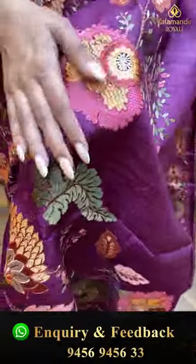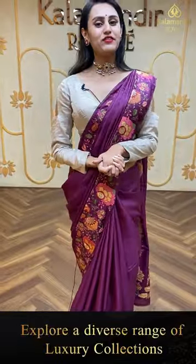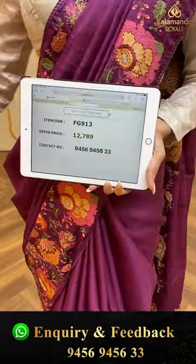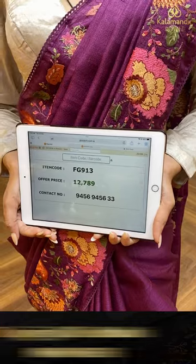This is the pallu, which has a same border around the island — a brocade pallu. It's called Self Plause. We will be giving you all the pricing and the contact details. The code of this pretty one is FG913 and this retails for ₹12,799.